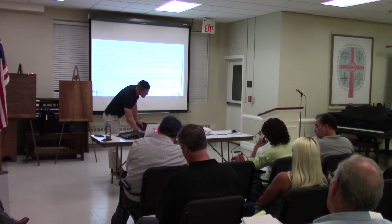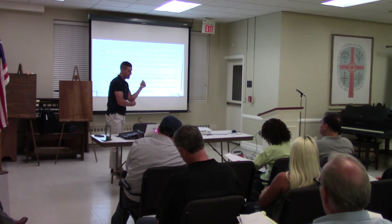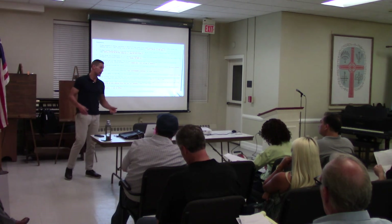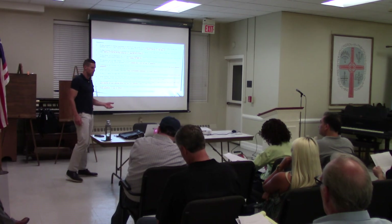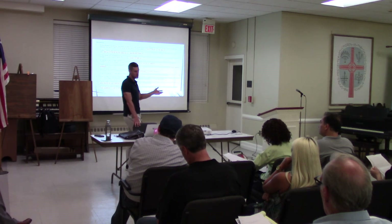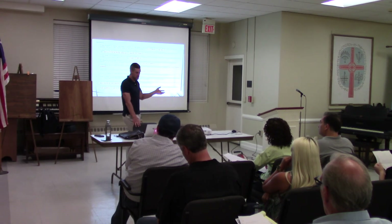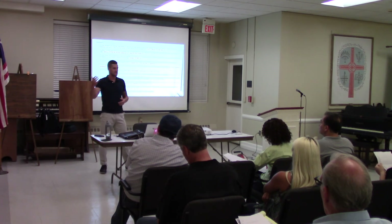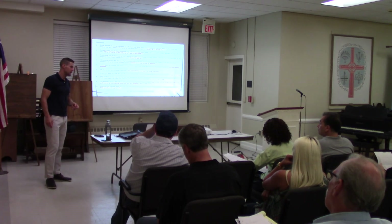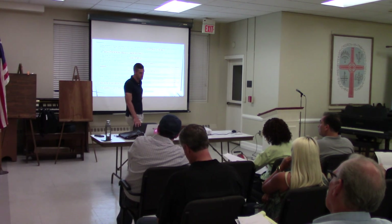Controllable and non-controllable expenses — there are things out of your control like taxes and insurance that you just have to pay. Then there are controllable expenses like water usage or maintenance staffing where you can make improvements. Breaking those down, you look at expenses per unit. In San Antonio, controllable expenses run about $3,500 per unit not including taxes and insurance. With taxes and insurance added, that number could be $5,000 to $6,000 per unit — so those non-controllable costs are a significant factor.